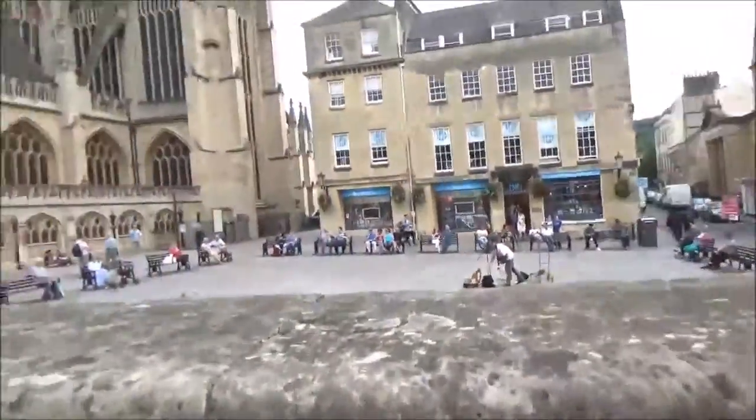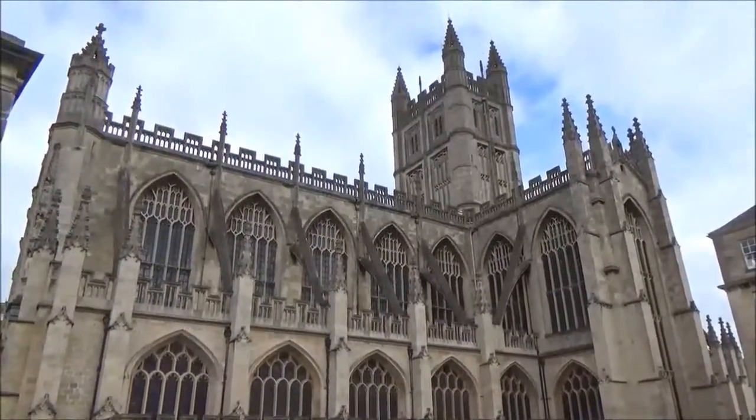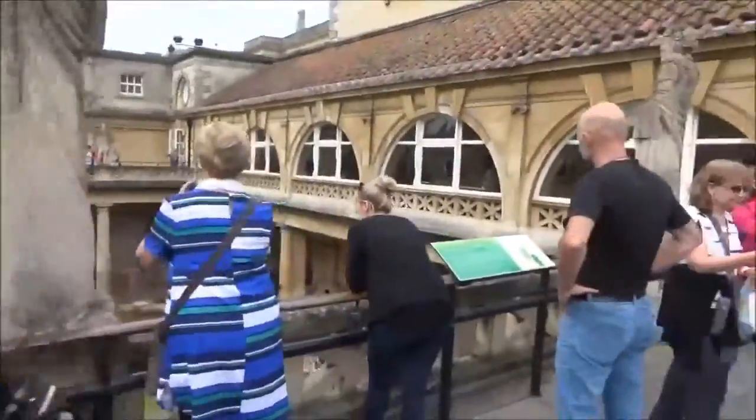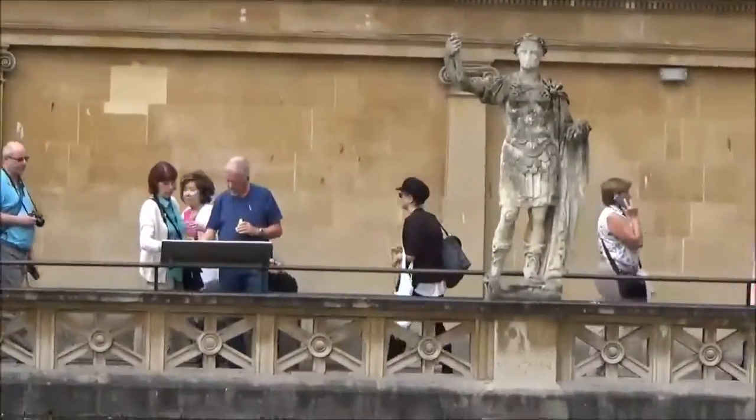It's bright out here. We're being overcast in a way. This is a nice shot of the church. Let me get a picture of that. Let me zoom in really close. Sorry.